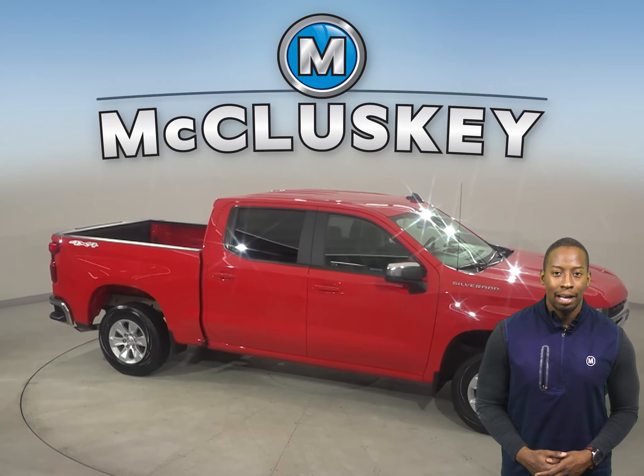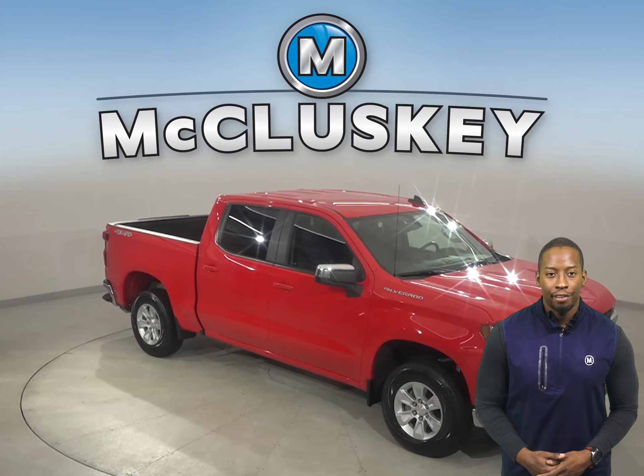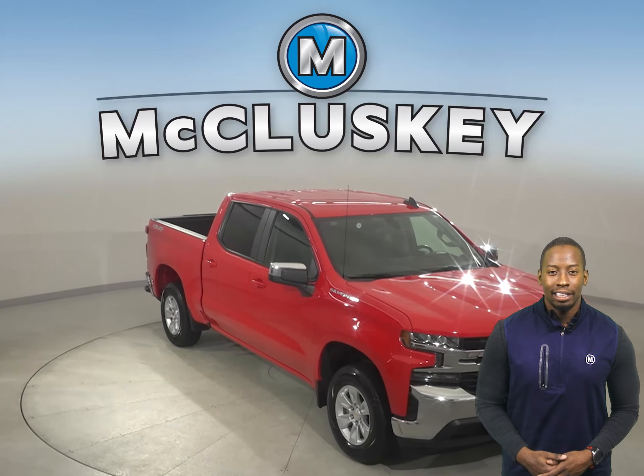There's only 23,000 miles on the odometer, so this truck qualifies for our free lifetime warranty — unlimited years and miles.